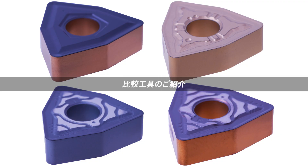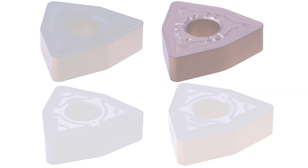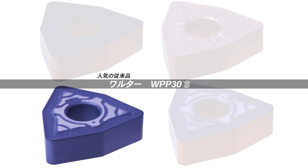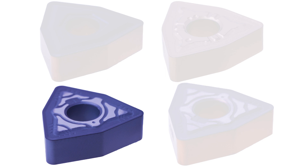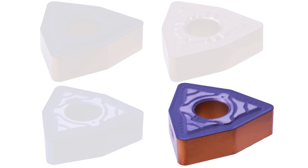I'm going to test it. The competing products tested include foreign products, high-grade products, USB products, the Walter WPP-30S, and the Walter WPP-30G — representing the evolution from Silver to Gold.